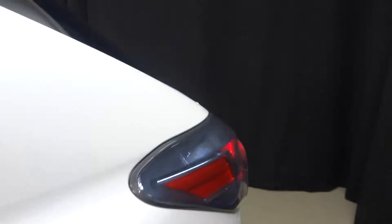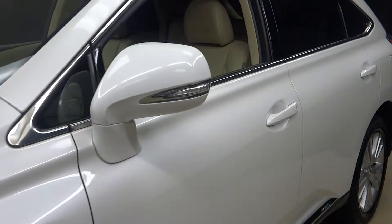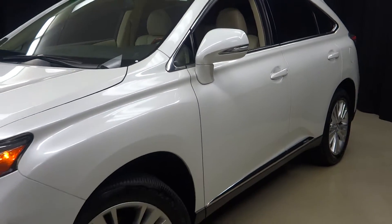That means this certified car, or any certified Lexus, has gone through a 161-checkpoint inspection by our certified Lexus technician.